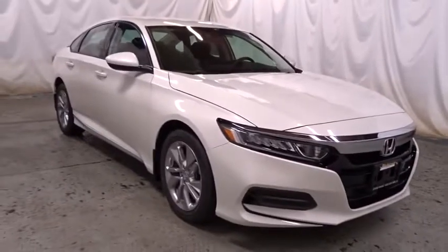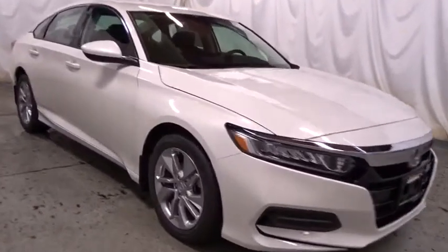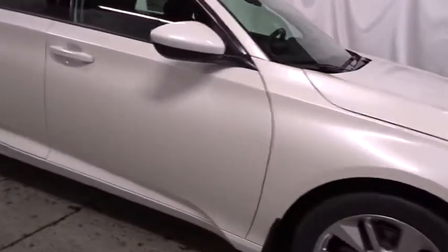Keyless entry, backup camera, Bluetooth, front-wheel drive, trip computer, day and night rear view mirror, tachometer.